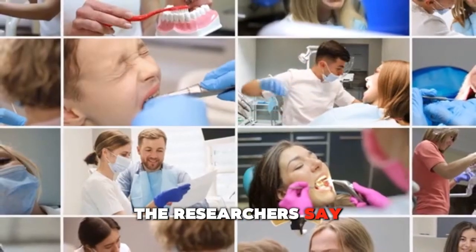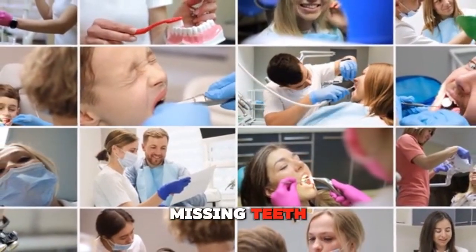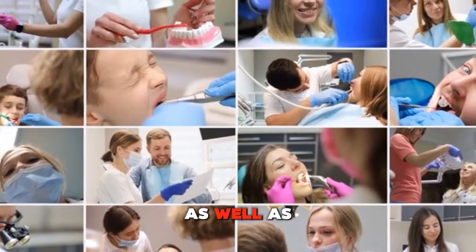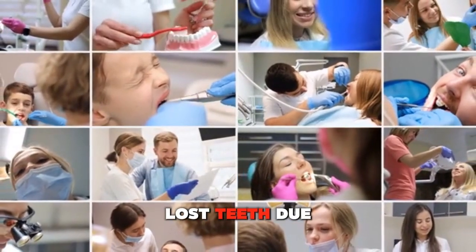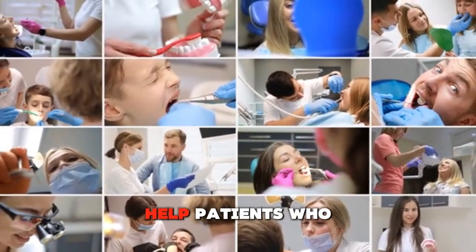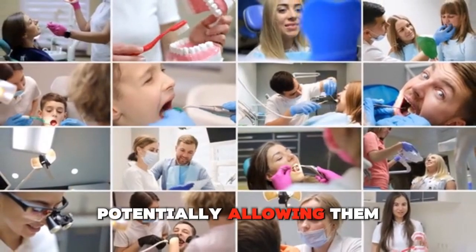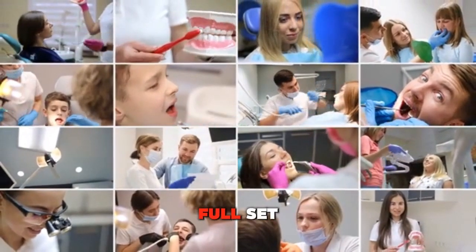The researchers say that this drug could help patients suffering from congenital missing teeth, as well as those who have lost teeth due to an accident or some other trauma. It may even help patients who have lost all of their teeth, potentially allowing them to regrow a full set.